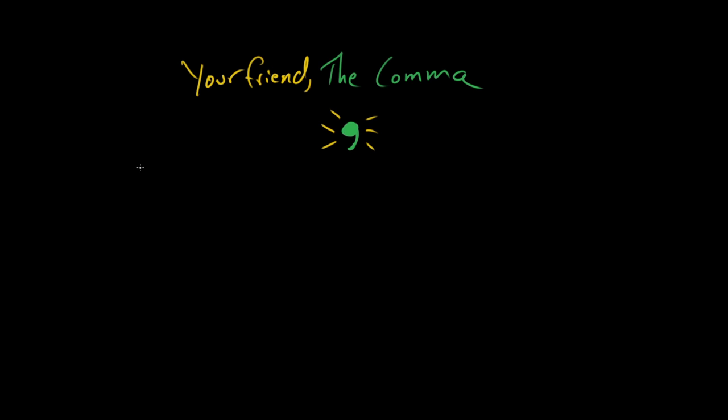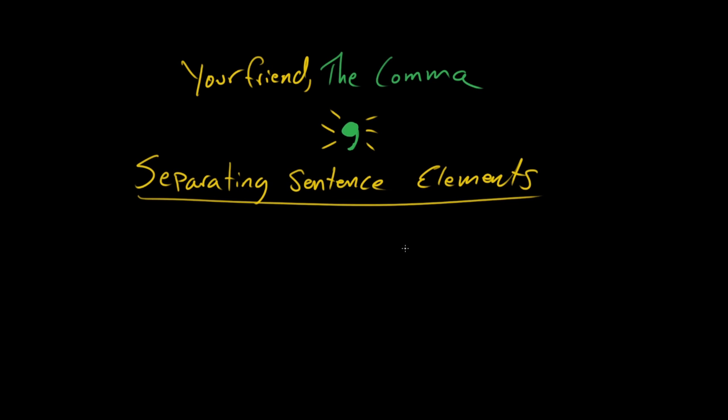I would probably say that it is separating sentence elements. So that's like its broad superpower. Exactly. But lots of stuff falls under that. So it's like it has laser vision, but it can not only use that laser vision to boil water, but it can also cut through steel. Exactly. So this is like a superhero punctuation mark.